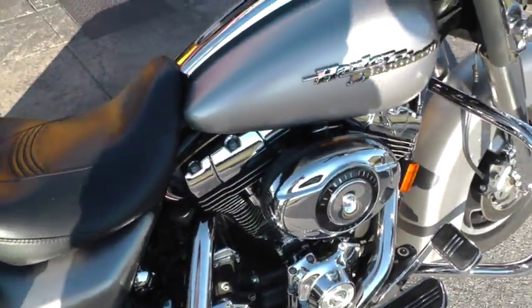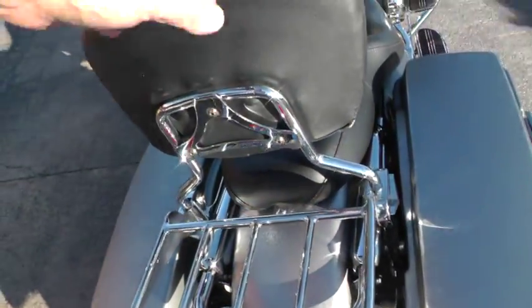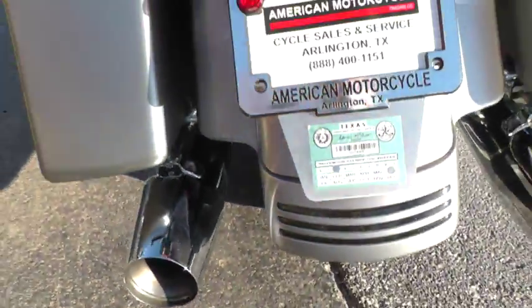It comes with a 96 inch motor and a 6 speed. It's a beautiful color. This bike's got a detachable backrest and luggage rack. The rear tire's in good shape with lots of miles left on that.